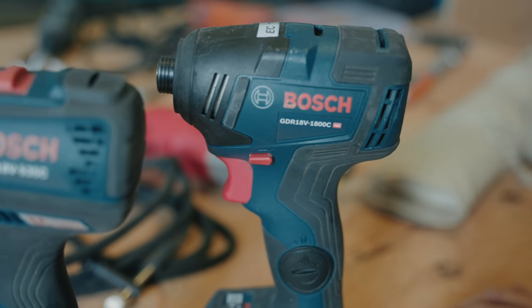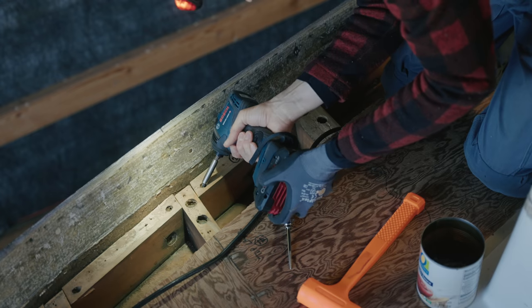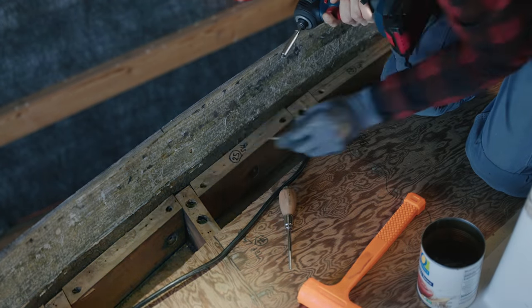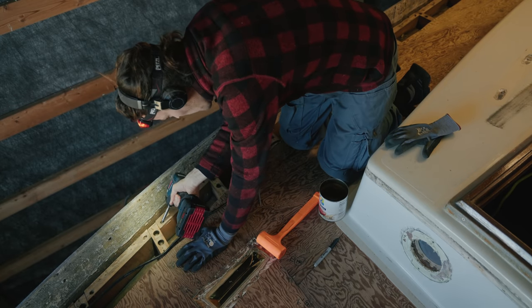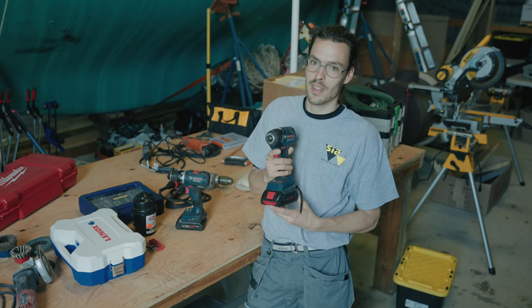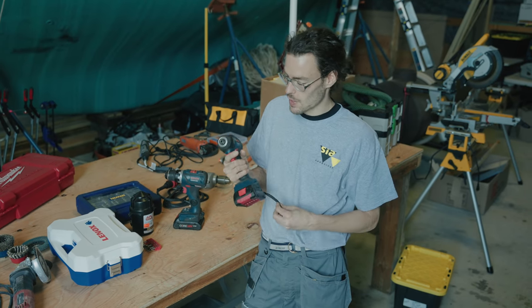We also got an impact driver to go alongside our drill. We've never had one of these before, but it specializes in installing and removing fasteners. It does a really good job and has made a huge difference. I wouldn't go without one anymore — this has been incredible.